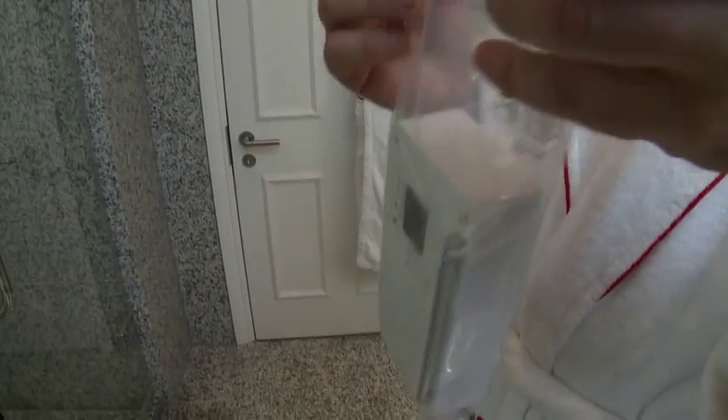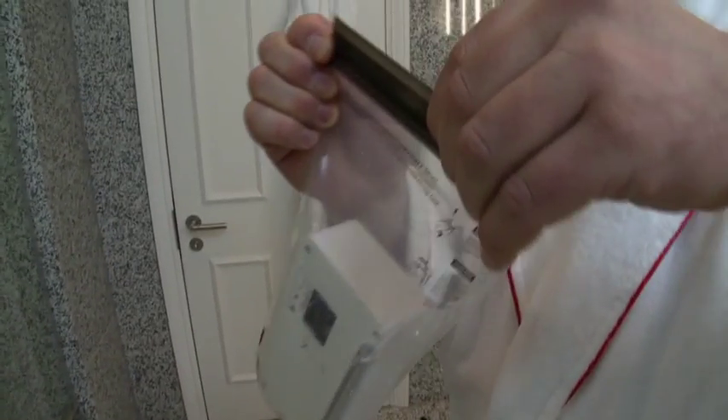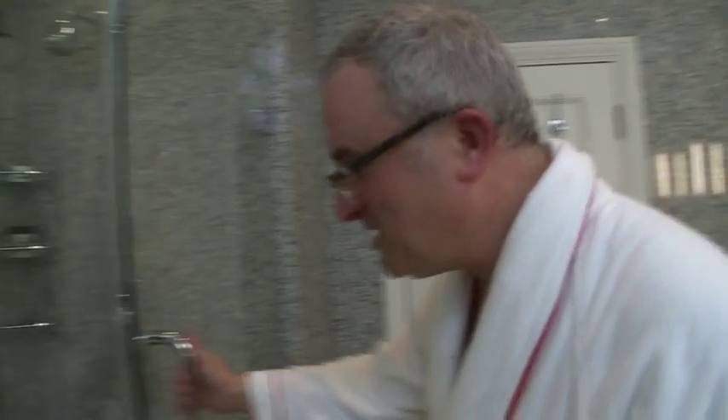I've never found one — there are plenty that say you can use them in the shower, but none of them work; they all go rusty and leak. So here we go — we're going to put this radio into this bag, seal it carefully, and try and have the first ever working shower radio.